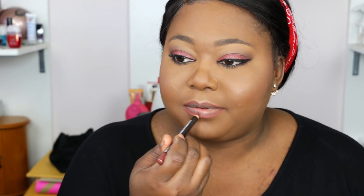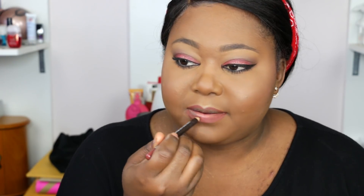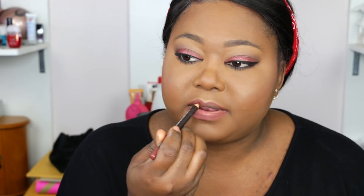Now I'm moving on to my lips, which is one of my favorite parts as well. For lips today I'm going in with this pencil from Makeup Forever — their High Precision Lip Pencil in number 14. I do have a video on how to line your lips if you're new to that. I'm just going to fill in my lips with this — it's a really nice mauvey-pink shade that I love so much.